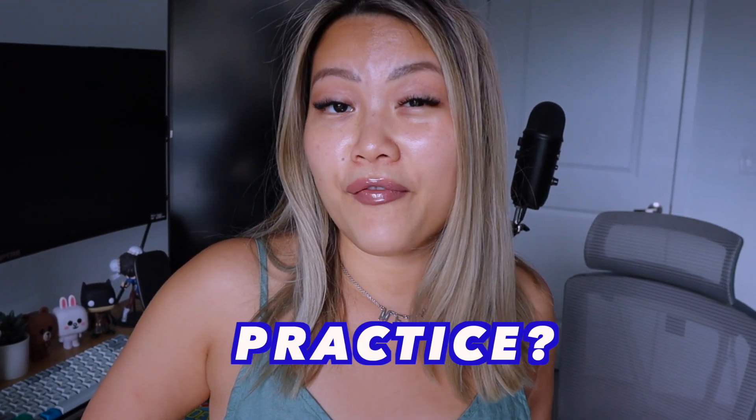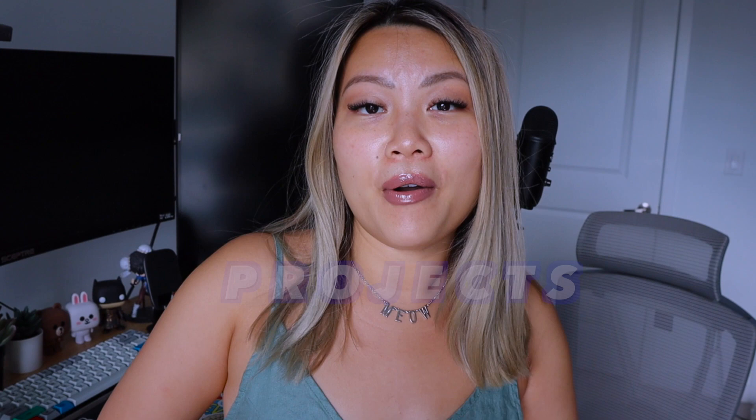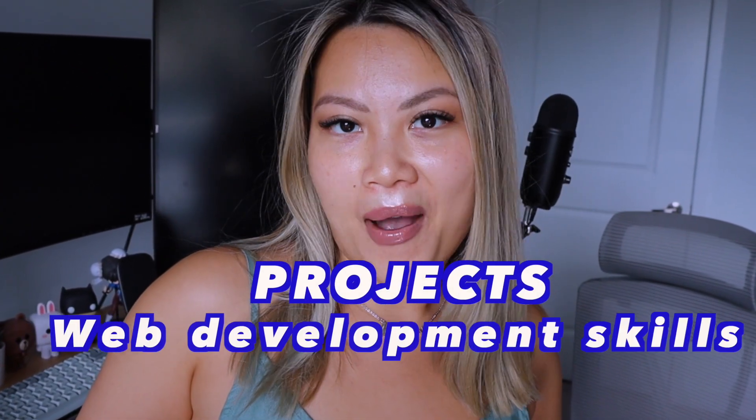Are you at the point where you've learned a decent amount of JavaScript and web development, and you're looking for projects to practice so you can level up your web development skills? Today, we are going to talk about a few projects that I would recommend to help you level up your web development skills.